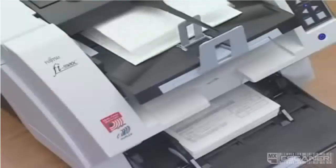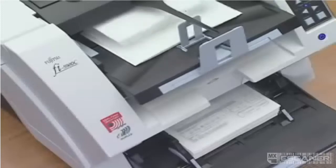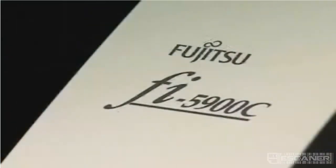In order to quickly and efficiently scan large volumes of documents, reducing scanning-related tasks to a minimum is a must. This has been achieved with the Fi5900C by loading it with a wide variety of functions and features.